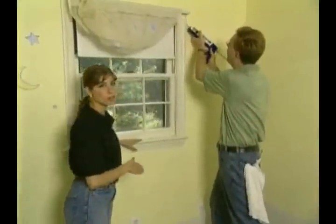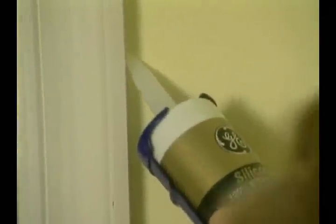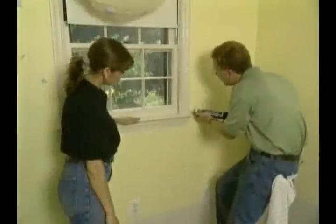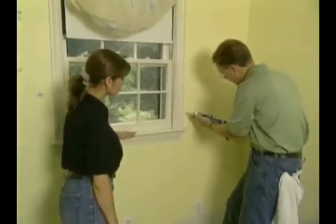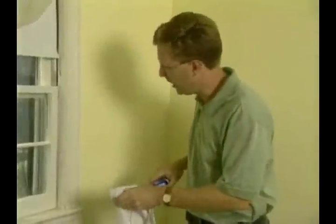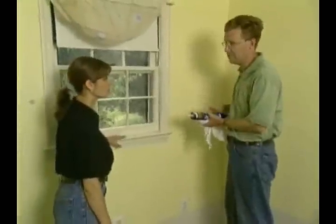We've identified some cracks around the window of the baby's room, and Doug is sealing them up now. Tell us a little bit about the caulk that you're using here. This caulk is for windows and doors, and caulk in general is good for cracks up to about a quarter of an inch. What we're using here is a clear caulk so it won't show up on the paint — it's perfect for this application.